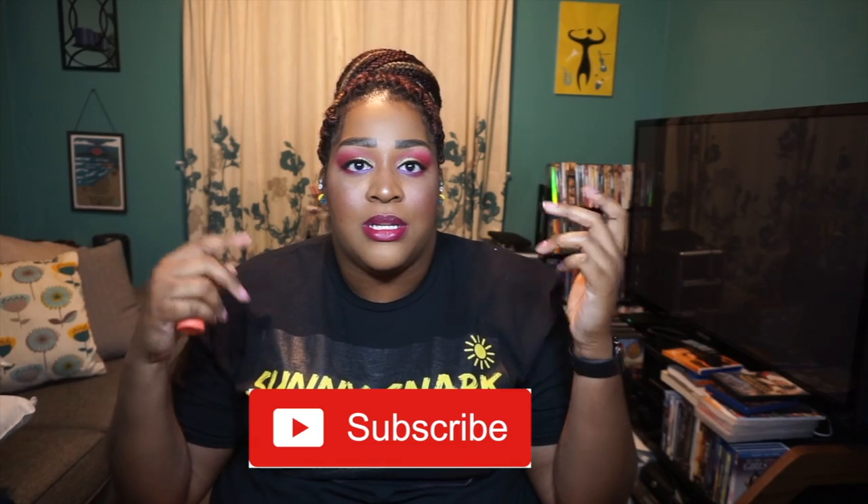Hopefully you enjoyed this video. Click that subscribe button, hit that bell to get notifications, and until next time — deuces.